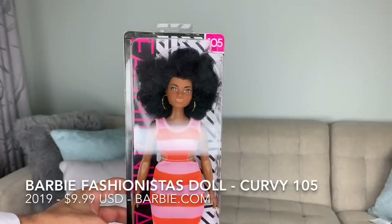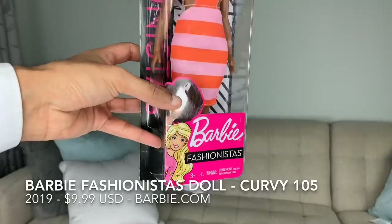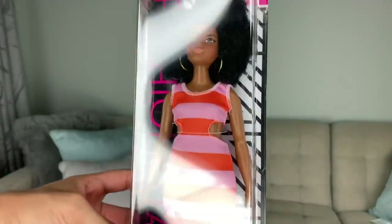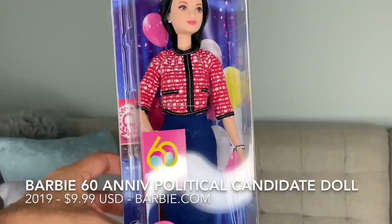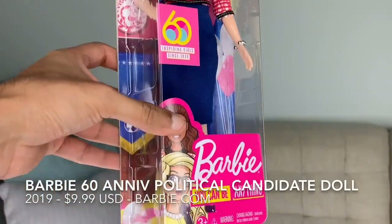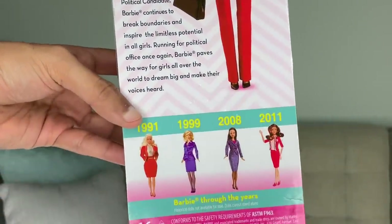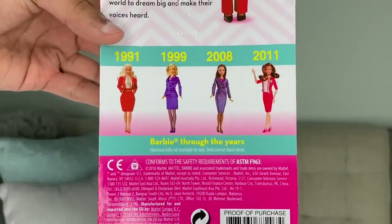One is a Fashionista doll, number 105. I have adored her since I saw her come out. I think her hair is so freaking cute and I'm really excited to get in and see what she's all about. And then we have our beautiful 'You Can Be Anything' series — this is the political candidate Barbie. She has been out since 1991, with multiple iterations in '91, '99, 2008, and most recently 2011.